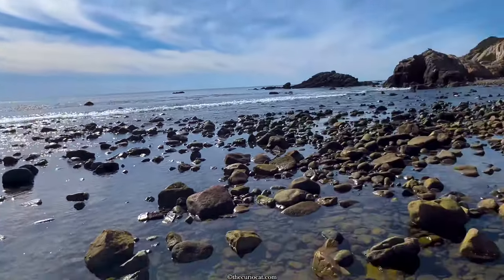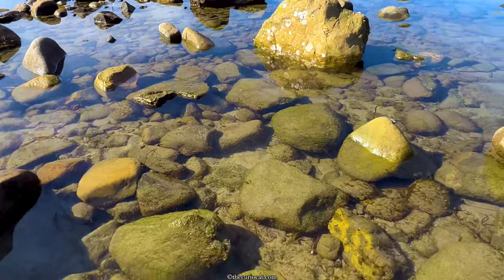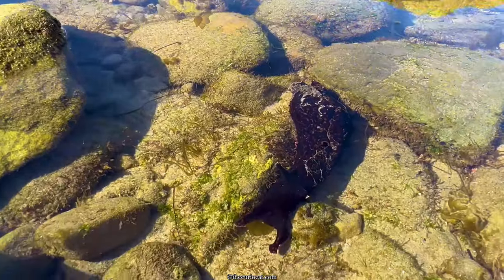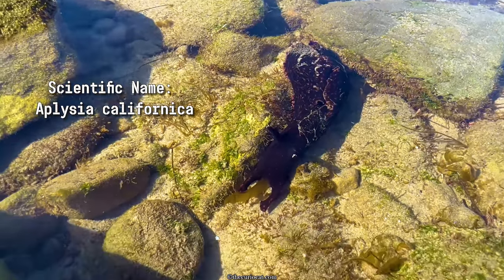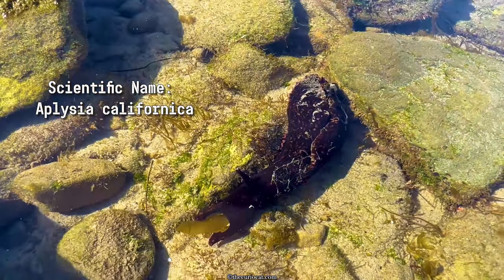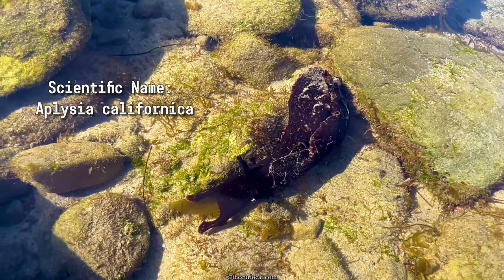Here, along the California coast, you'll find some very interesting and important tide pool specimens, such as these colorful California sea slugs, also known as sea hares, since they look like little wet rabbits.